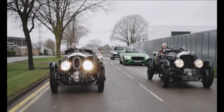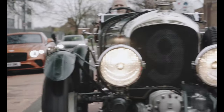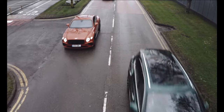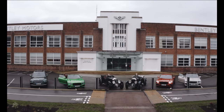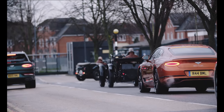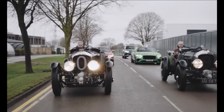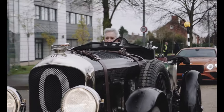He commented: 'Today was a truly remarkable day, not just as a milestone in the Blower Continuation Series project but also for Bentley Motors. To drive the first new Blower in 90 years was a privilege, and the quality of the car would make Sir Tim Birkin himself proud. The craftsmanship is exquisite, and I'm pleased to report that the car drives just as beautifully as our original team car.'